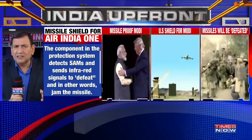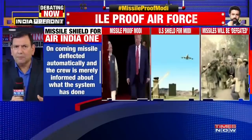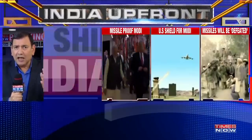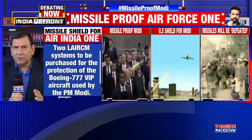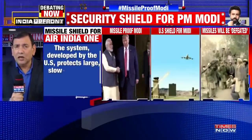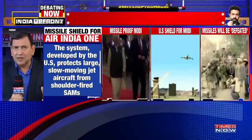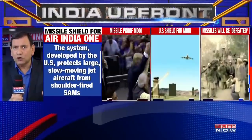What these missiles use is an infrared system. The L.A.I.R.C.M. will have the ability — once a missile is about to be fired — to detect it and also reach out and defuse it. The infrared countermeasure system will defeat the ability of the missile to reach anywhere near the aircraft. So it is a missile shield that will protect the Prime Minister's 777 planes against infrared short-range missiles.